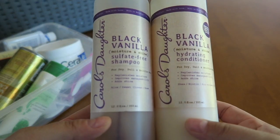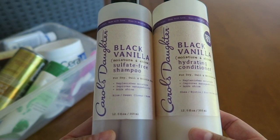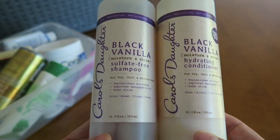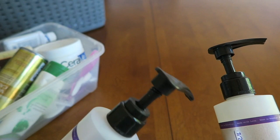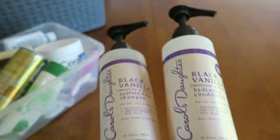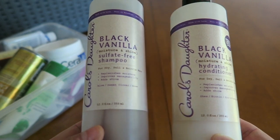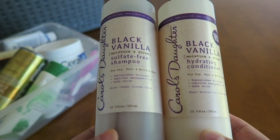We have Carol's Daughter — I have both the shampoo and the conditioner in Black Vanilla. This was an absolute win for me. This company is out of New York City and just a really splendid little shampoo. Also look at the pumps — they're really high quality too. I bought this at Walgreens on one of my little coupon adventures and I do give this Carol's Daughter two enthusiastic thumbs up. Loved it.